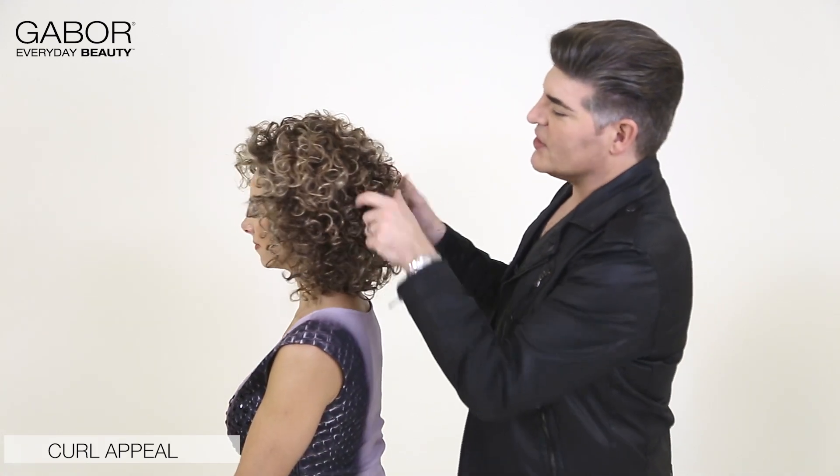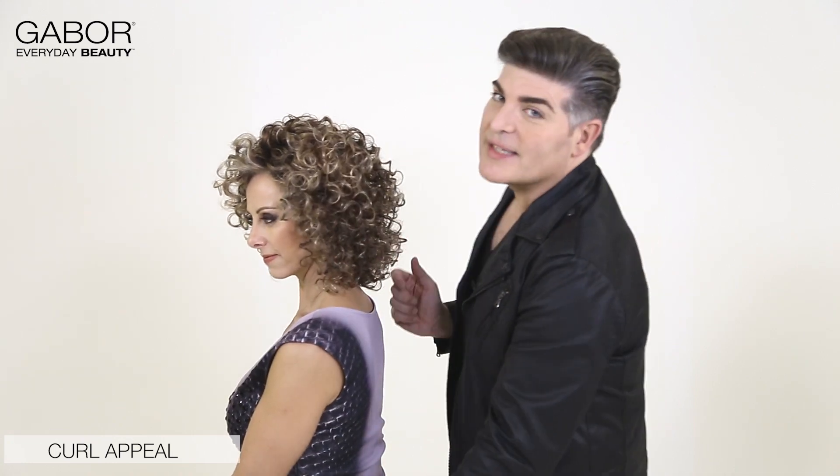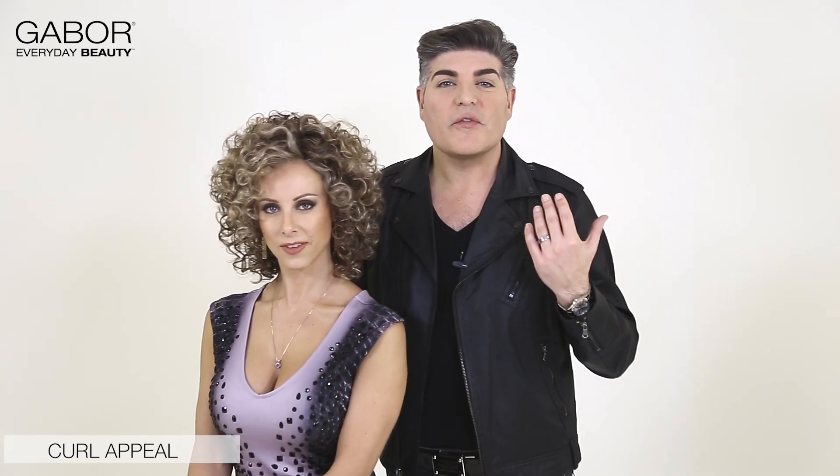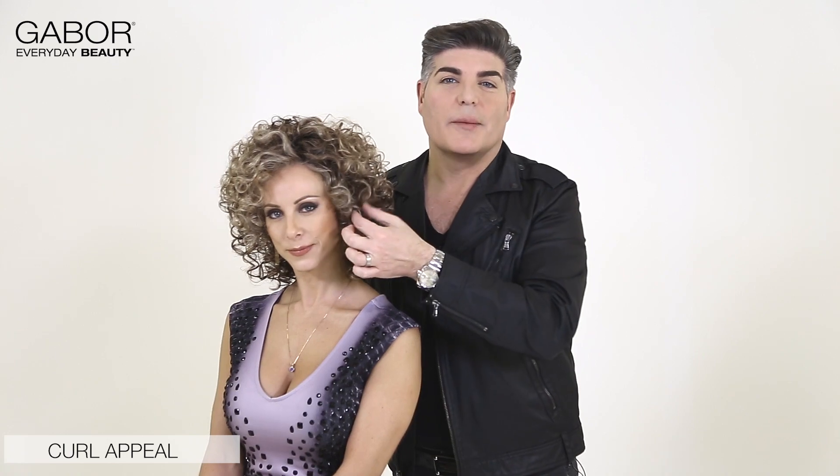Styling it with your fingers is no problem. You can activate the curl and you can make this as big and voluminous as you like. The construction is wefted throughout with a lace front, so you can wear it off your face or with little corkscrew curls coming down.